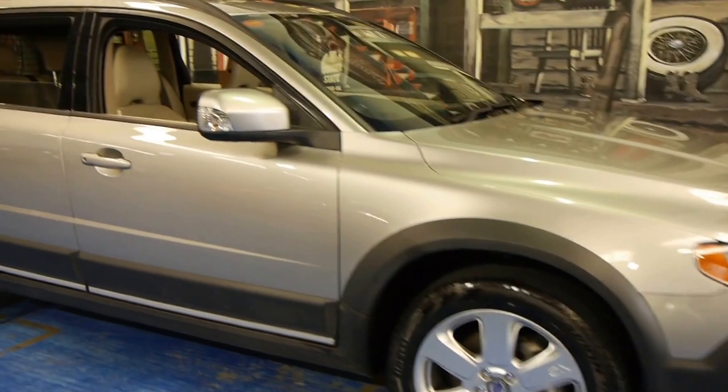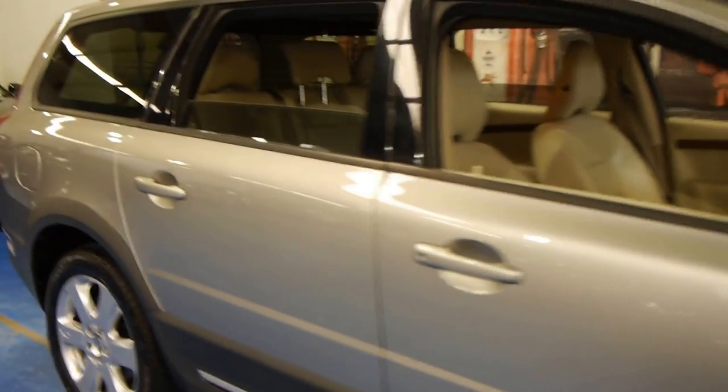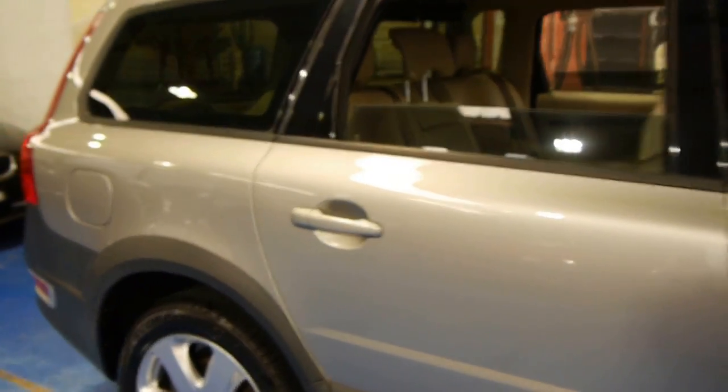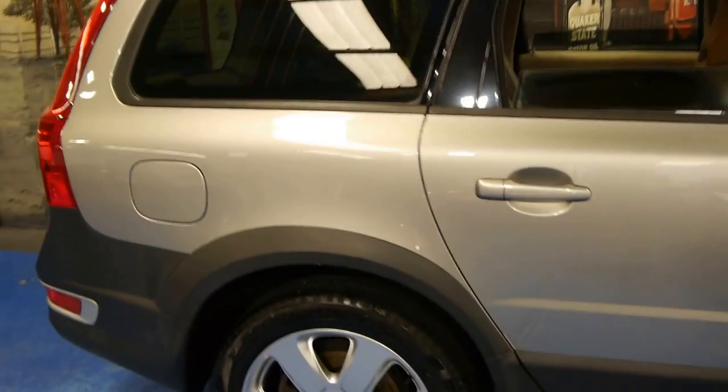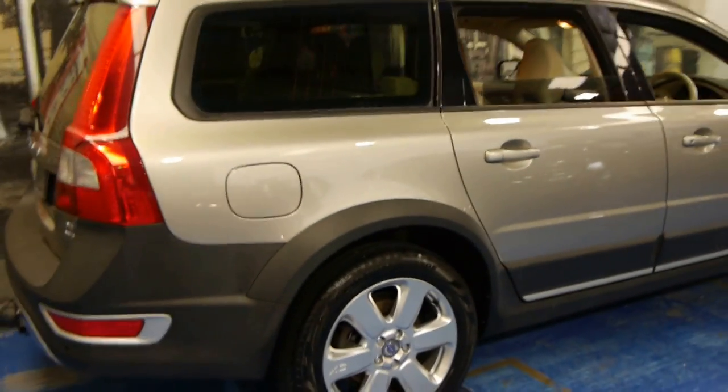Hi, and welcome to the Old Timer Centre. My name is Philip Tarrant, and today we have for you a 2009 Volvo XC70. It's a D5, so it is actually the diesel.